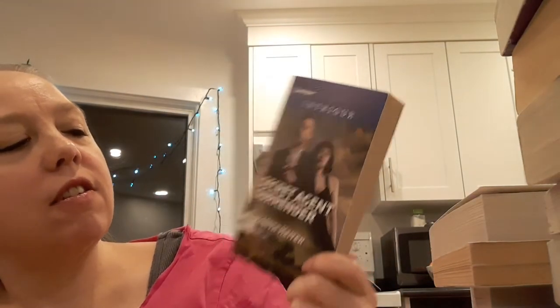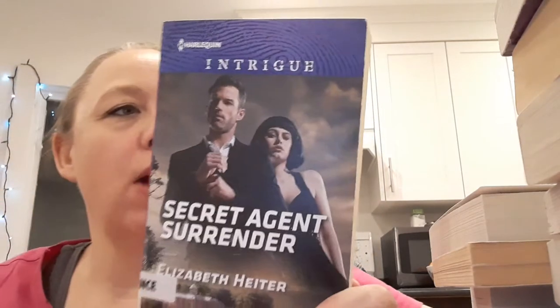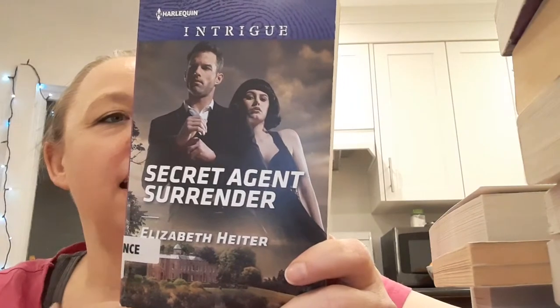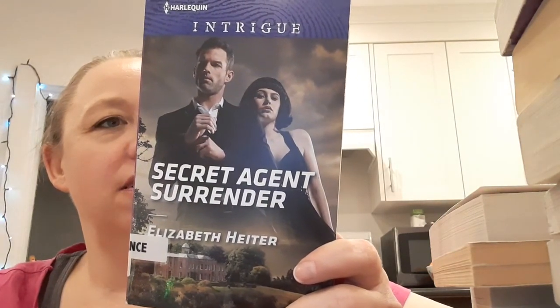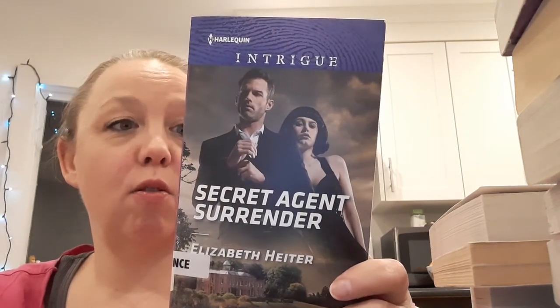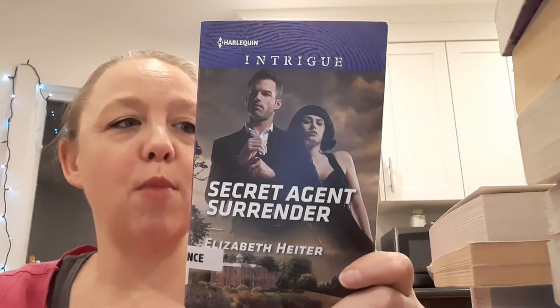Let's see what's in the next bag. Secret Agent Surrender by Elizabeth Heider. This is part of the Lawmen, Bullets, and Brawn series — it's a Harlequin Intrigue. This is about an undercover DEA agent and his first secret crush. There's also a drug lord — I imagine the drug lord is not his crush. I got two in a row that are law enforcement!